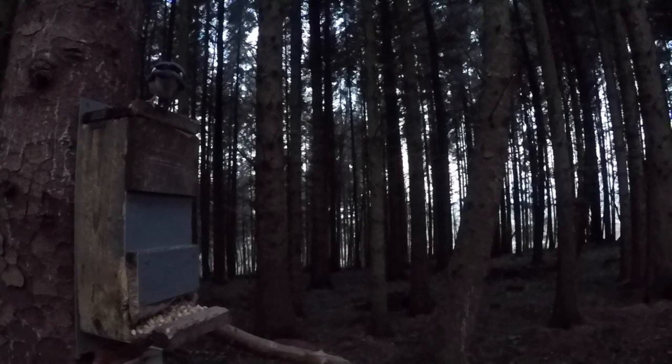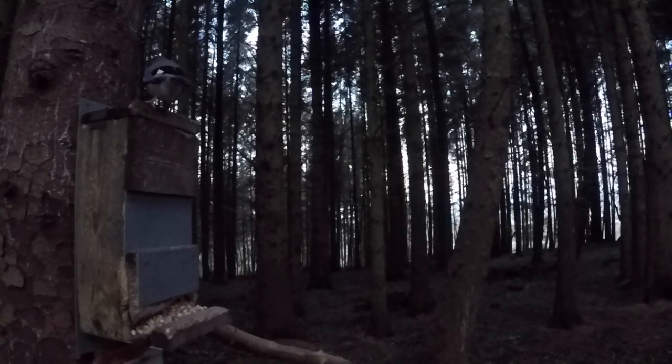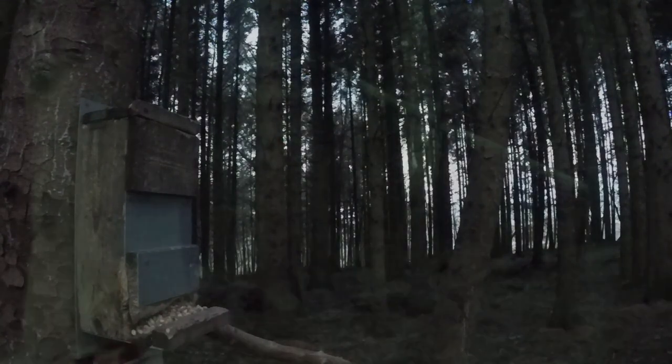A jay somehow managed to land on top of my feeder cam, but the jays are not on the list. There's not too many in this area, so I'll leave them well alone.